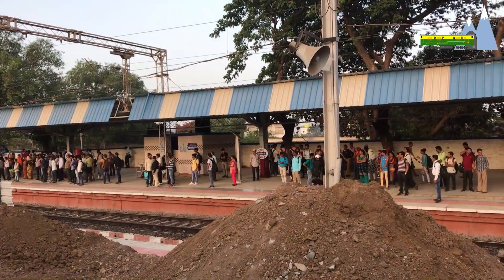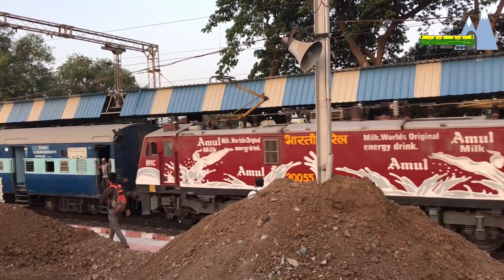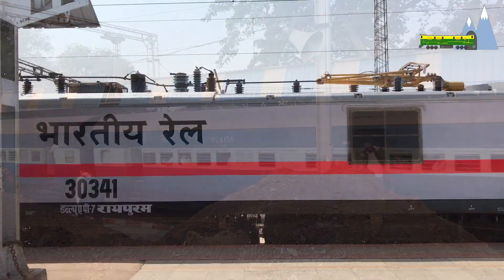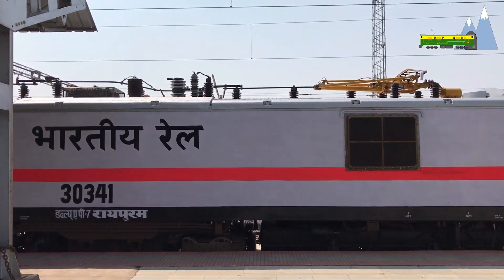The WAP5, with its lightweight, high-speed design, had limitations in hauling heavy 24 to 26 car mail or express trains. Therefore, the need for a heavier, more powerful design was felt.